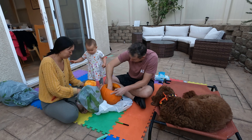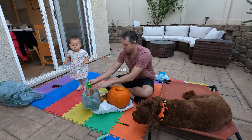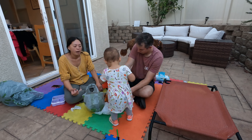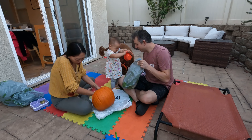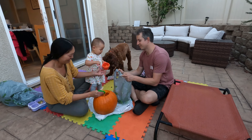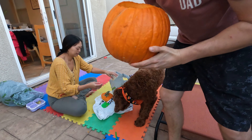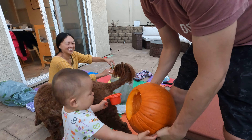Let me know what you think of the final product at the end. All right, we cleaned out the pumpkin. Now we're going to draw a face on it, cut it out and make a jack-o'-lantern. You ready, Emery? She's ready.